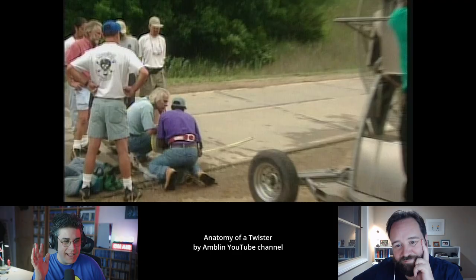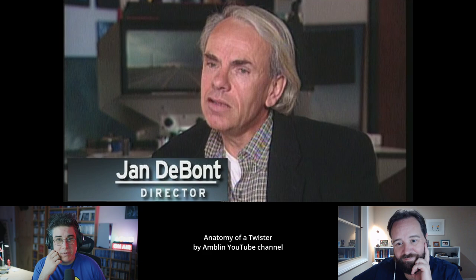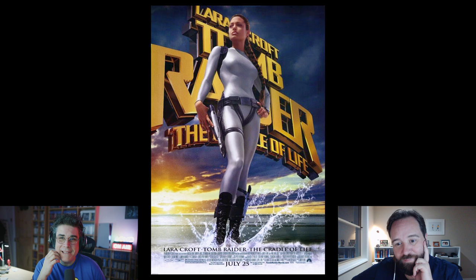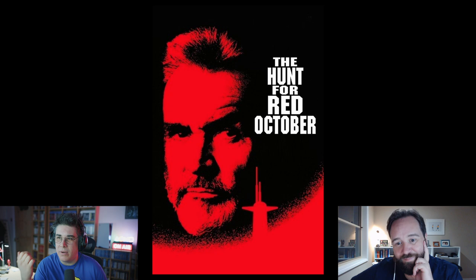Jan de Bont — this single director-slash-cinematographer is responsible for our childhood, if you think about it. Not only is he the director of Speed and Twister — and unfortunately Lara Croft: Cradle of Life, I don't want to talk about that one — but he's also the DP of Die Hard, Black Rain, Hunt for the Red October, Flatliners, Basic Instinct, Lethal Weapon. This guy photographed some of the best 90s movies ever made. It's insane.